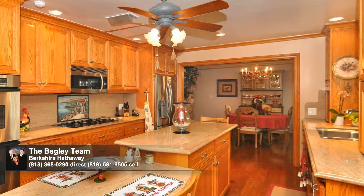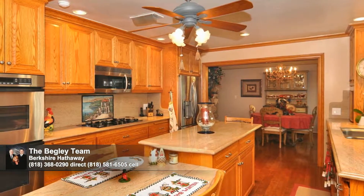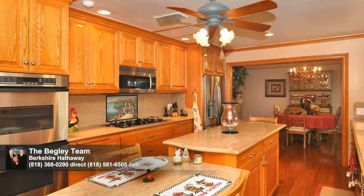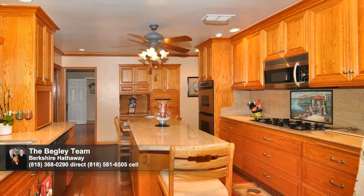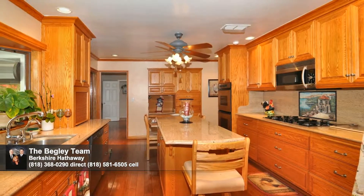The remodeled eat-in kitchen with its spacious center island is the heart of this home. You'll love the granite counters and gleaming stainless steel appliances, including a five-burner gas range. A menu-planning desk and a greenhouse window overlooking the yard completes this dream workspace.